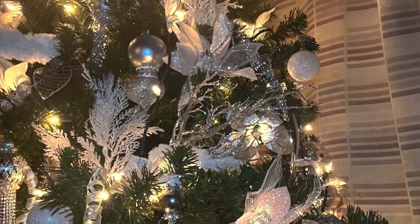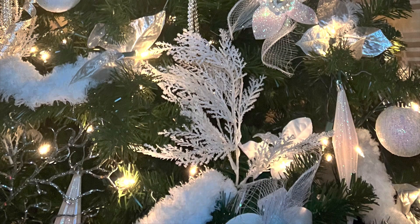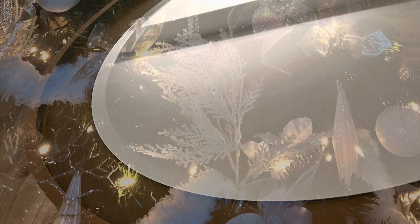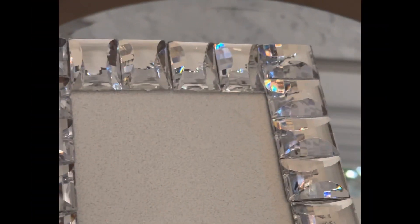This is a close-up of my tree with my DIY ornaments that I put together, just giving you a close-up of that. In a couple of days I'll be taking everything down. Now this is my table in my living room that I'm putting together, and you'll see me bring this all together.